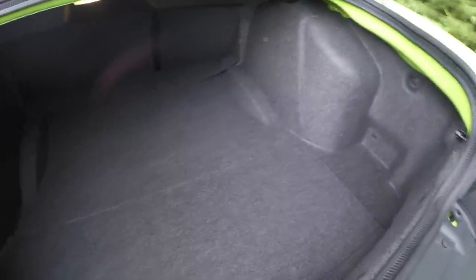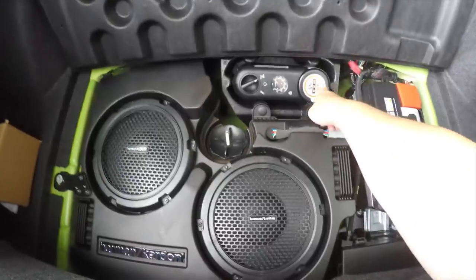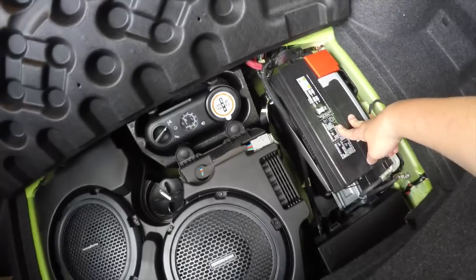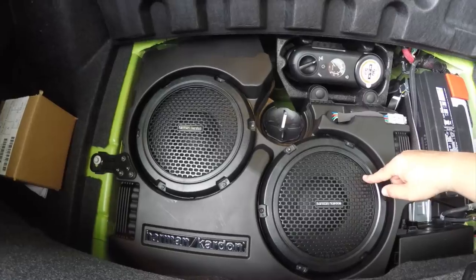Very nice and spacious for a car of this caliber. Underneath the floor mat, in lieu of a spare tire, you do have your tire inflation kit with the integrated air compressor. You also have your battery and electrical relays, plus the Harman Kardon GreenEdge amplifier and twin subwoofers.